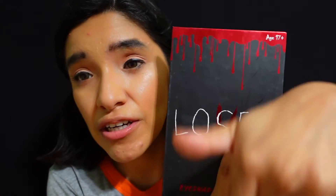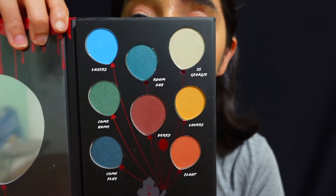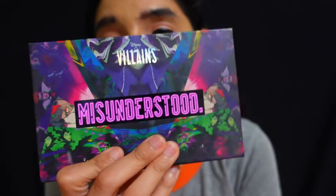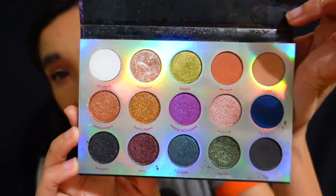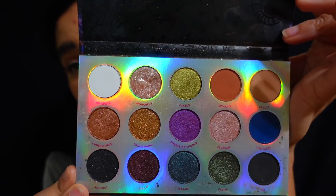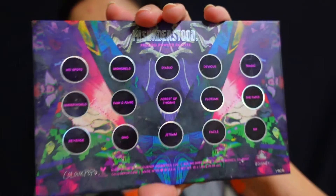Next we have the IT-inspired palette — I haven't done a makeup look with it yet, but let me know in the comments if I should because I'm tempted. It's a makeup palette with colors shaped like balloons and it comes with a mirror. I thought it was a cool Halloween palette since it's based on the movie. And then there's the ColourPop Misunderstood palette based on Disney villains — I've been using it a lot this month. It doesn't have a mirror but the colors are a chef's kiss — beautiful to use during Halloween season.